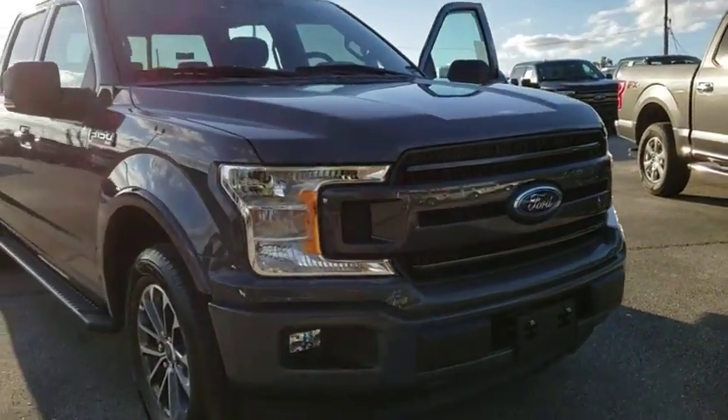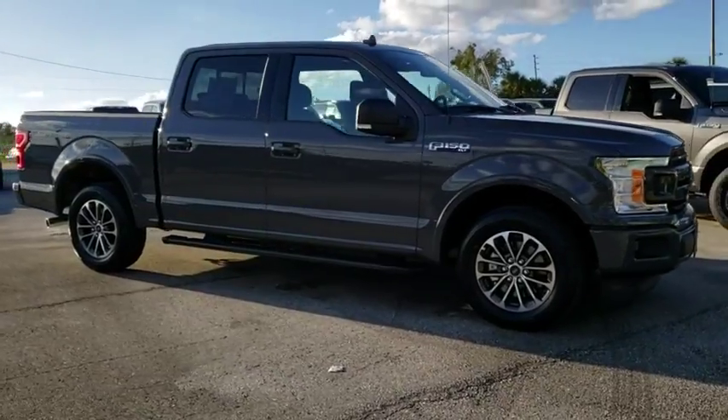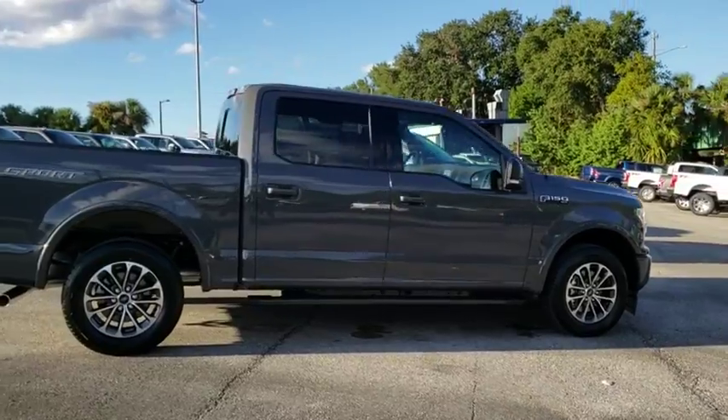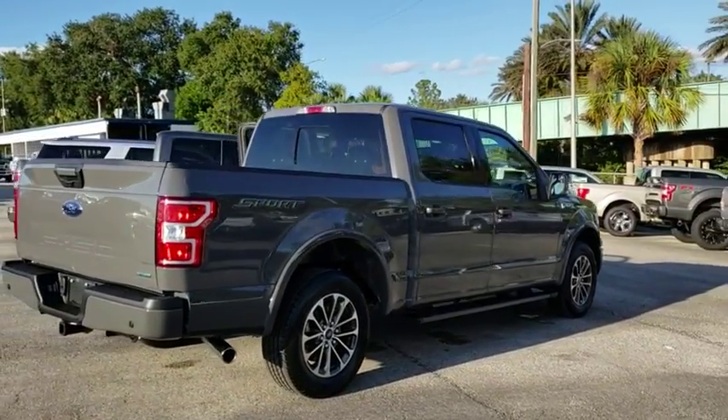2018 Ford F-150. A Ford F-150 knows how to handle any situation. It's built to follow orders. No whining. This vehicle has less than 100 miles. Your new ride is just a phone call away.